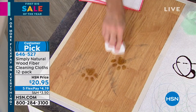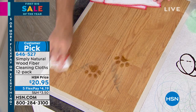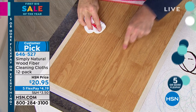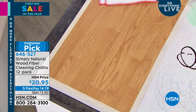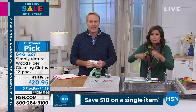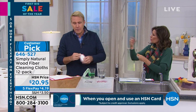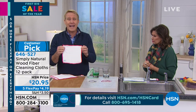This is simply a natural wood cloth — you don't have to spend any more money once you buy these. No chemicals, and you're cleaning better. You can put them in the washing machine — just don't put them in the dryer, they'll shrink. Just leave them flat to dry, and they'll last months, if not years.